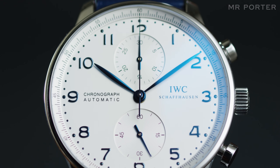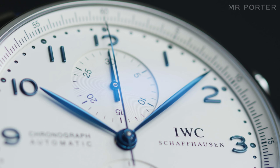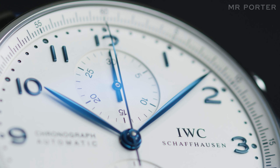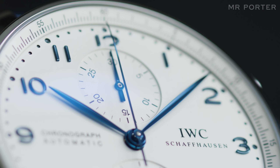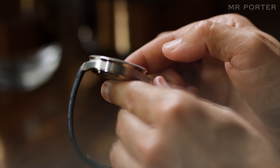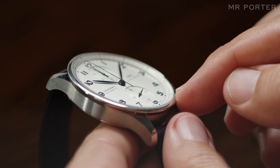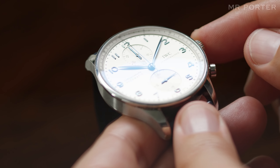Clarity and legibility are the Portugieser's main strengths. There's something about the thin markings around the dial and that needle-thin seconds hand that feels scientific — a quality emphasised by its case design, which doesn't really have a bezel at all, instead letting the expansive, silver-plated dial of the watch stretch almost to its edge.